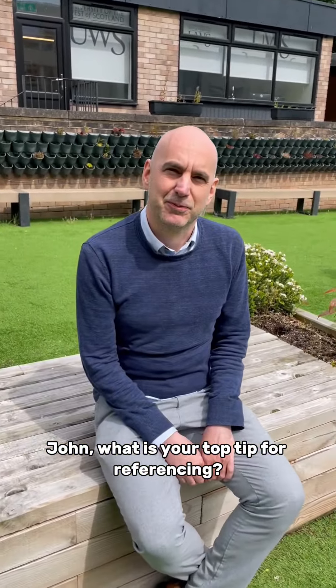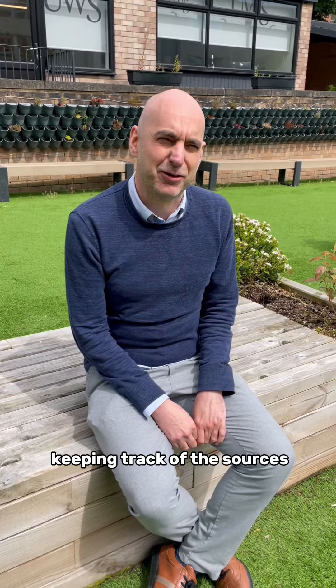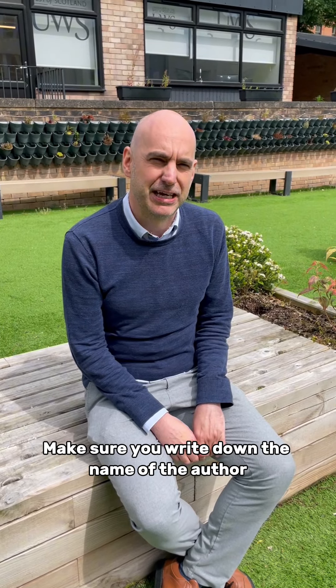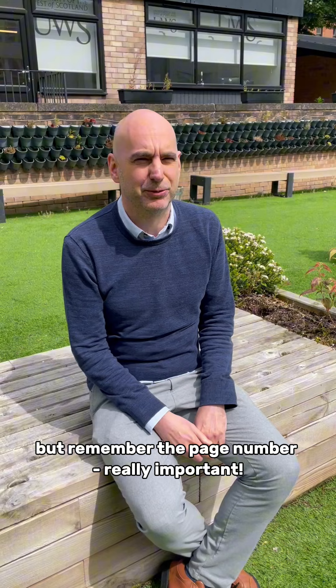John, what is your top tip for referencing? Keeping track of the sources when you're doing your reading — make sure you write down the name of the author, title of the book, journal articles, but remember the page number.